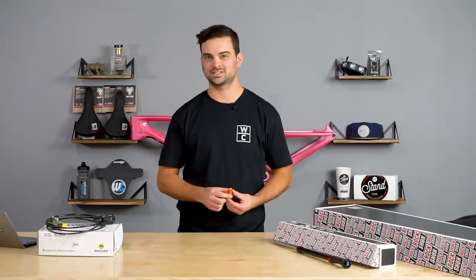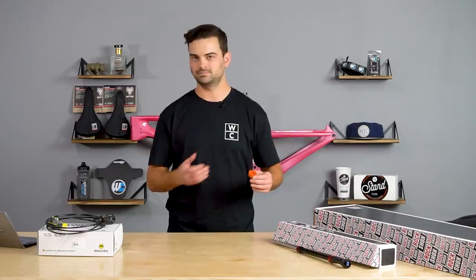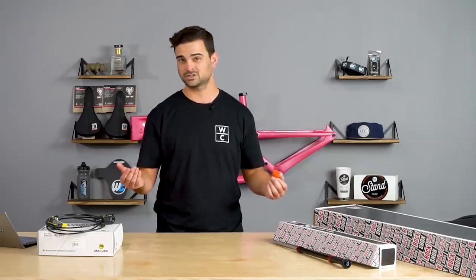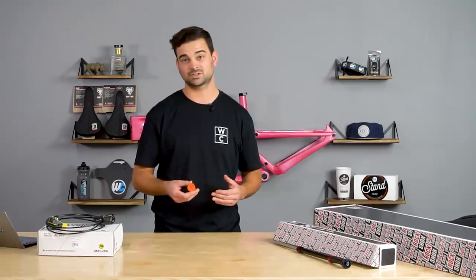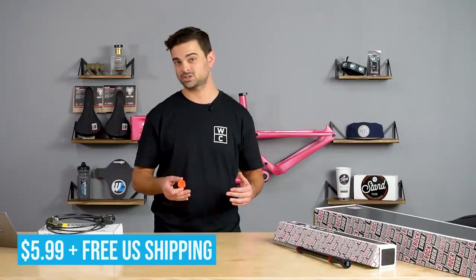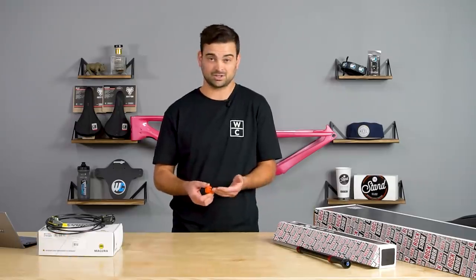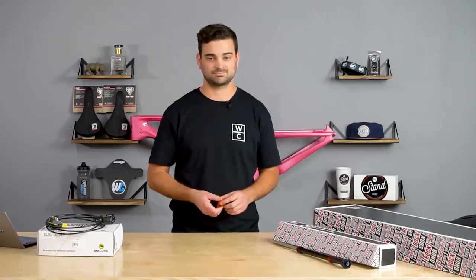Up next, we've got a Fox Float 36 NA2 Volume Spacer — this one in particular is 10cc's, more for 2018, 2019 and up forks. If you have any questions on what volume spacer goes in your fork, just give us a call or shoot us an email and talk to a certified bike nerd who will help you figure it out. This one is $5.99 with free US shipping. Something pretty cool that we do that not a lot of people do is free shipping — doesn't matter if your order is $5 or $500.